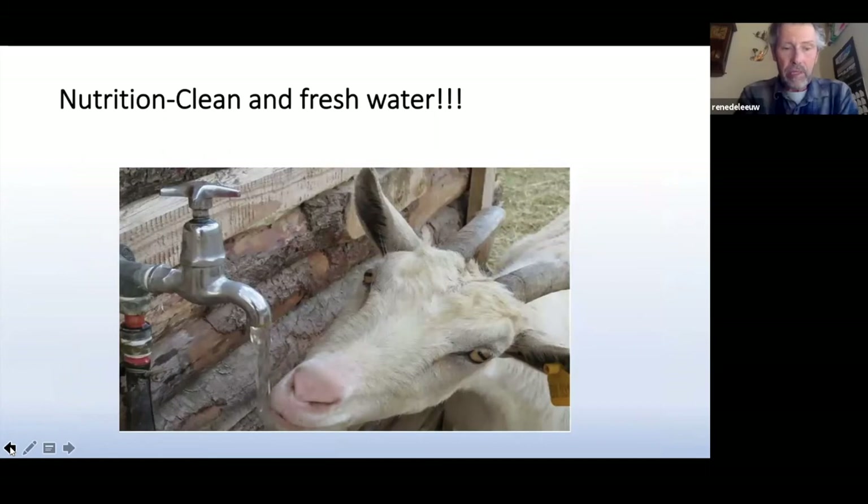Finally, but certainly not last, is water. They have to have good, clean, palatable water. I don't like it when I go out to the barn and the water tub is dirty. I always say if I wouldn't drink the water, I wouldn't expect my animals to do so either.